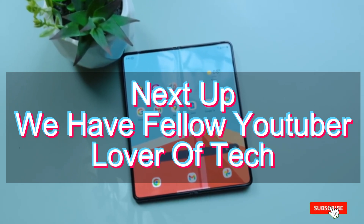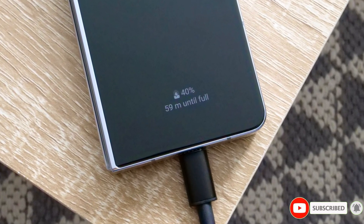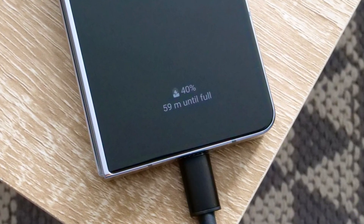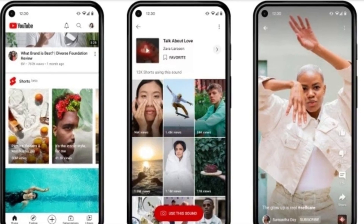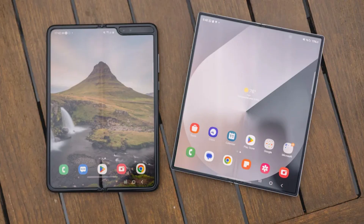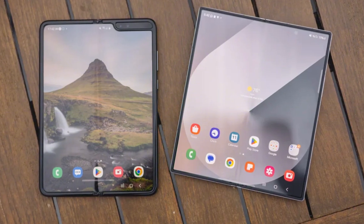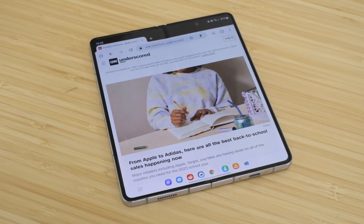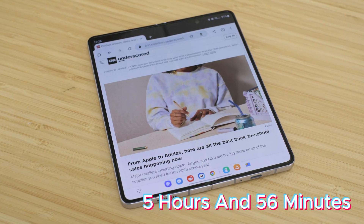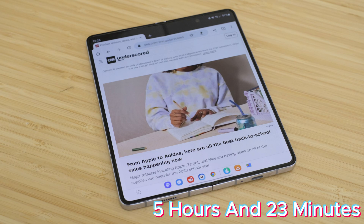Next up, we have fellow YouTuber Lover of Tech. They pitted the Z Fold 6 against the Z Fold 5 and the Pixel Fold in a real-world battery showdown, using a mix of popular apps like TikTok, Instagram, YouTube, and more to simulate daily usage. Again, the Z Fold 6 came out on top, but this time the difference wasn't as dramatic. The Z Fold 6 managed 6 hours and 5 minutes, while the Z Fold 5 clocked in at 5 hours and 56 minutes. The Pixel Fold brought up the rear with 5 hours and 23 minutes.